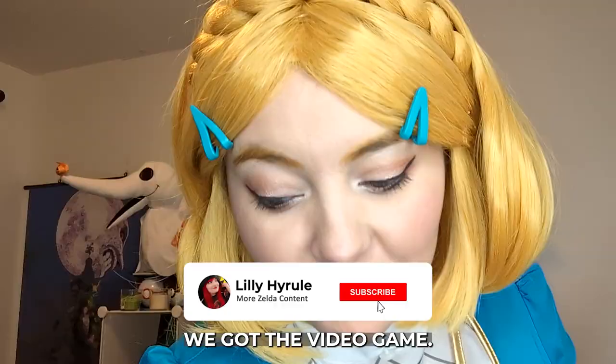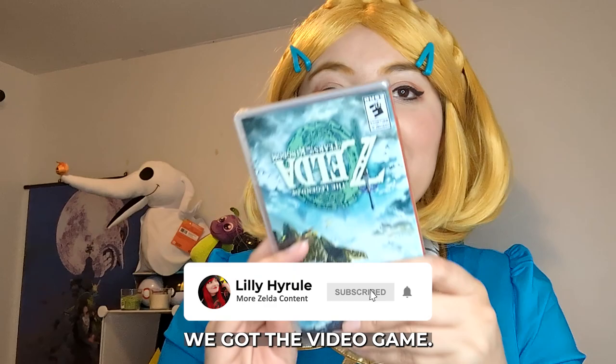We've got the video game — it's over here. Can't wait to play it. And that's it. Thank you very much for watching the video. I hope you enjoy it and I'll see you soon playing Tears of the Kingdom. Bye!